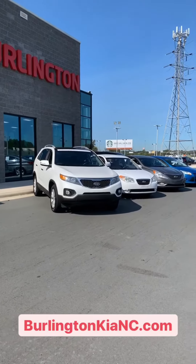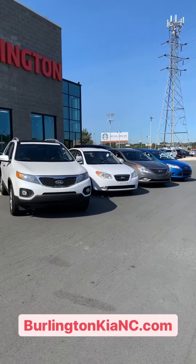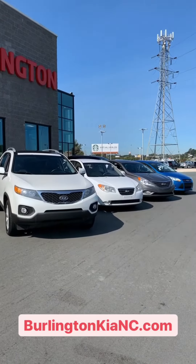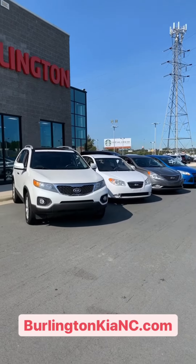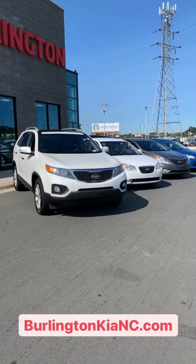Hey everybody, it's Spencer again here at Burlington Kia. It's a beautiful day this morning and I wanted to take some time to show you guys some of our budget-friendly pre-owned vehicles we've got on the lot right now. We have quite a few vehicles priced under $10,000 and these are just a few I wanted to highlight for you today.